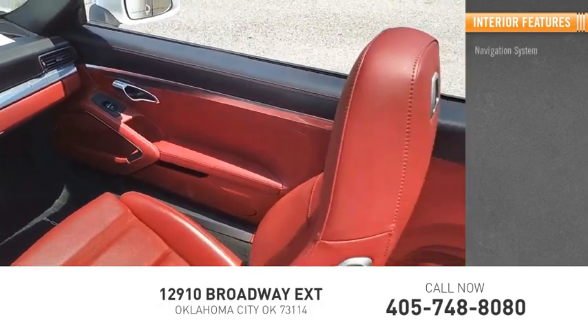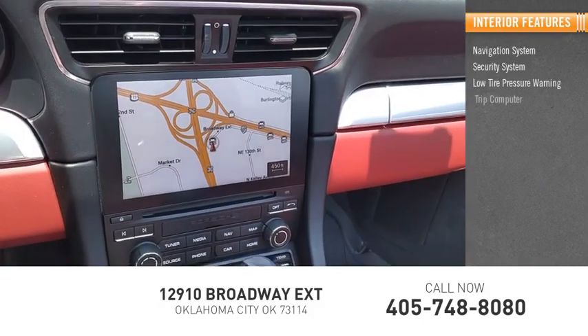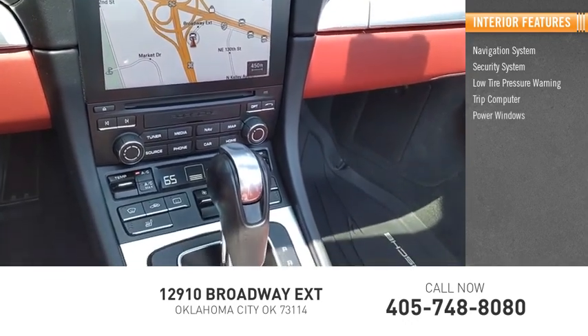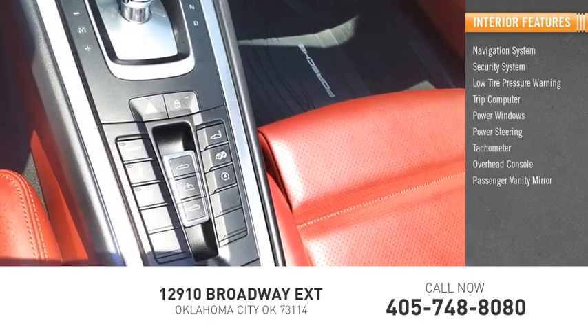Inside you'll find a navigation system, security system, low tire pressure warning, trip computer, power windows, power steering, tachometer, overhead console, and passenger vanity mirror.